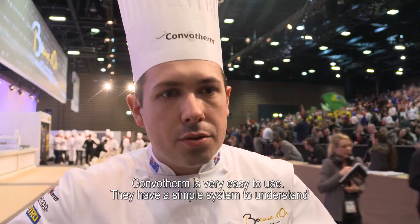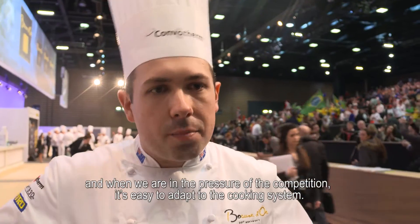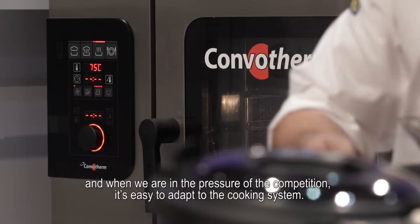Combotel — they're very easy to use, they have a simple system to understand, and when we're in the pressure of a competition, it's easy to adapt to their cooking systems.